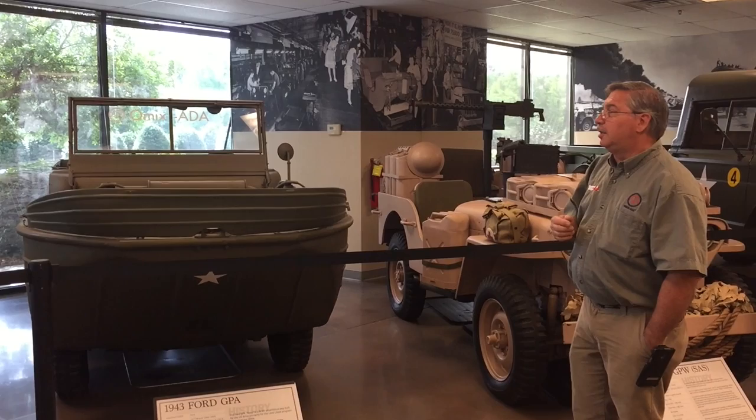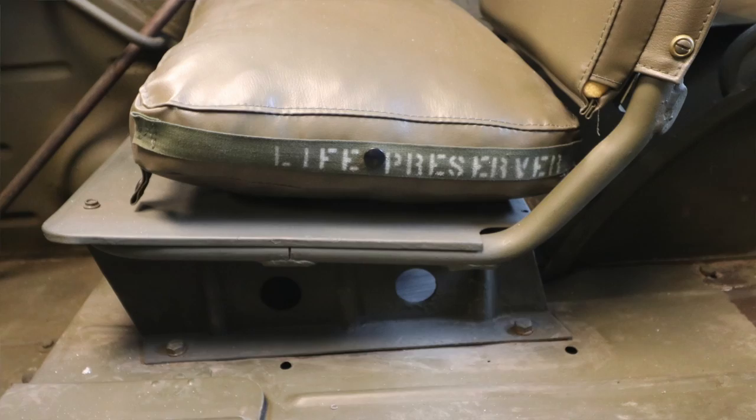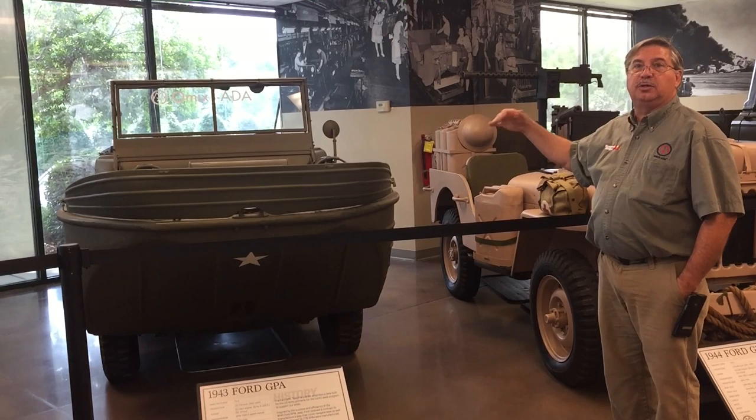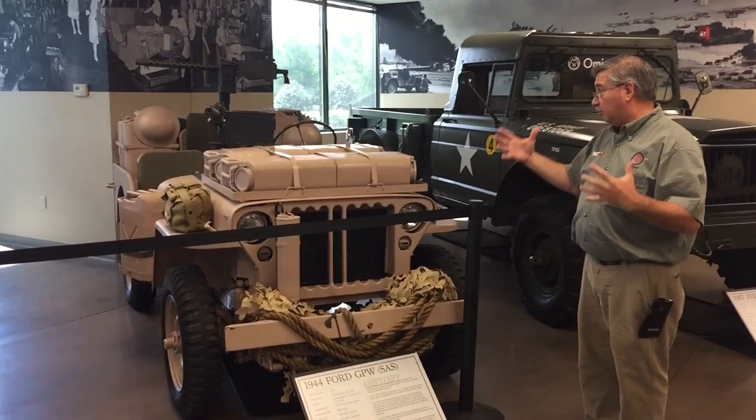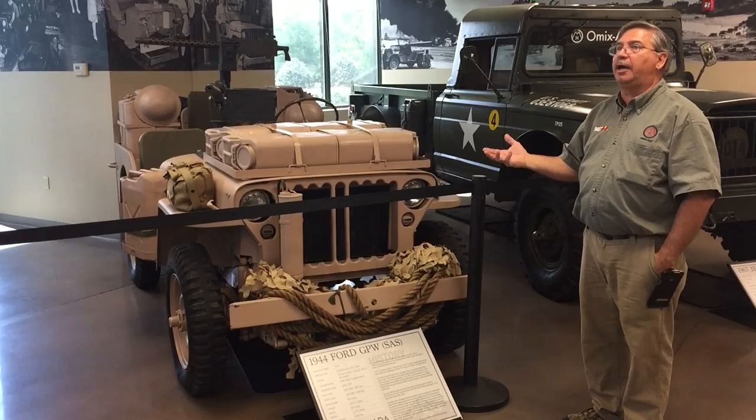To have one in the U.S. is even more rare. Every seat cushion in here says 'life preserver,' and they meant it. There are two PTO levers — one operates the propeller and the other is a bilge pump, and that bilge pump got a lot of use. Their camping equipment, food, medical supplies, ammo, and everything was somewhere on this vehicle, along with a camouflage net so they could hide if necessary. They were self-sufficient and would go out for up to a week at a time.